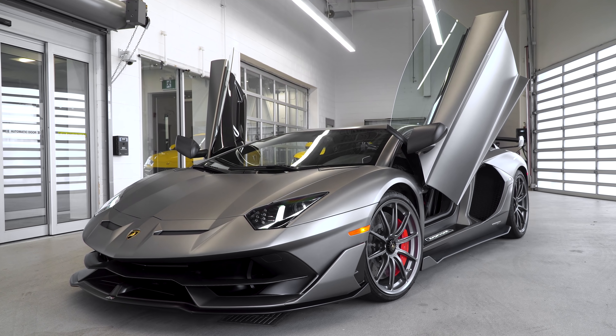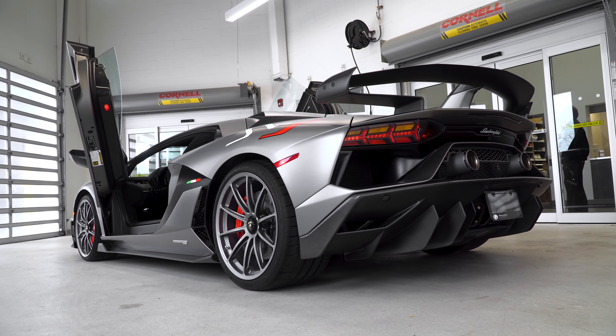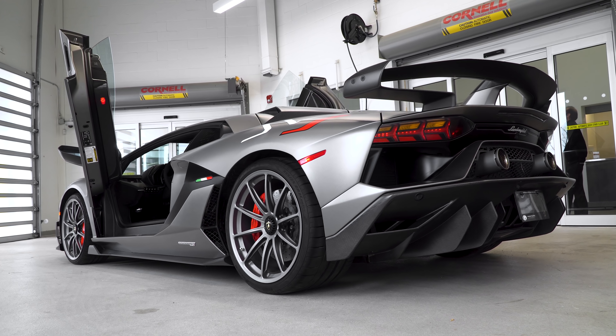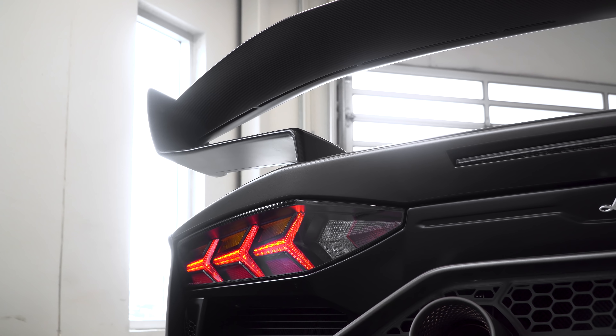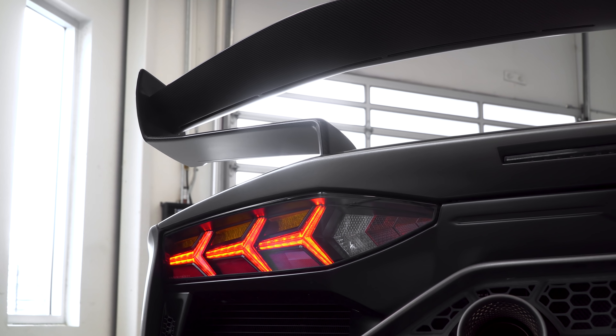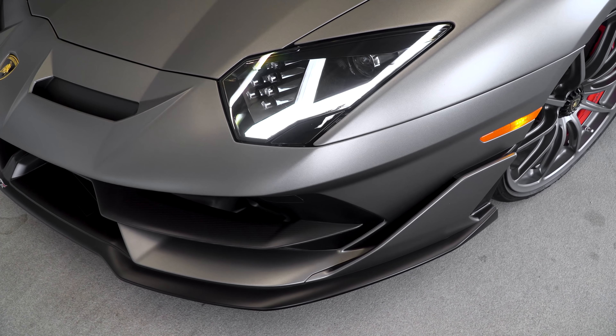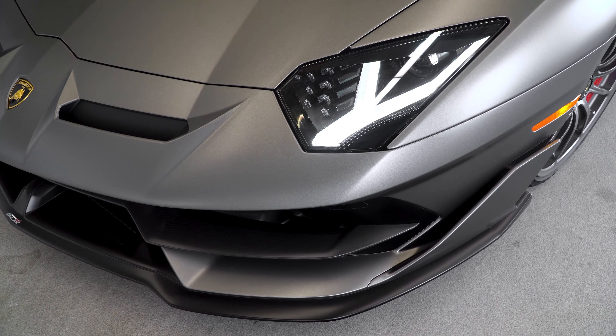This car is stunning. One of the cool things is it's technically pre-owned so it can be sold anywhere in the world, but it only has 2,166 kilometers. So it's barely driven, and the amazing thing about it is this exterior paint — it's an ad personam paint called Grigio Titans.